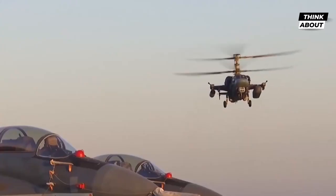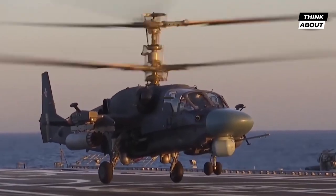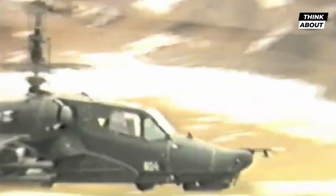One of the most distinctive and adaptable rotary wing aircraft ever made is the Kamov Ka-50, often known as the Werewolf or Black Shark. Due to its coaxial rotor arrangement, which removes the need for a tail rotor and increases speed and maneuverability, the Soviet helicopter has gained notoriety.